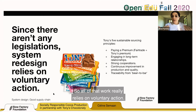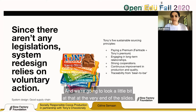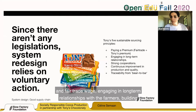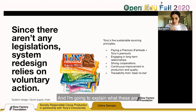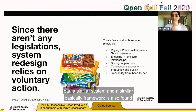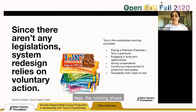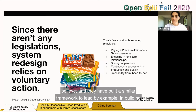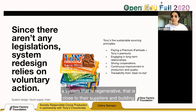There aren't any legislations covering all of this, so the work really relies on voluntary action. A similar framework is found in the brand Veja — the running shoes — which has built a similar model to lead by example in building a regenerative system that is close to their suppliers and builds strong relationships with cooperatives.